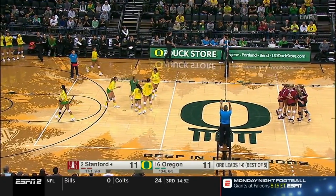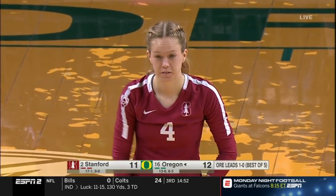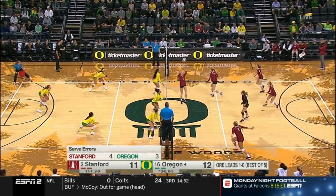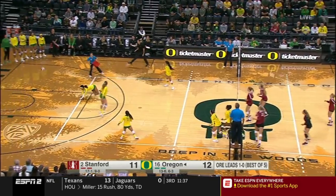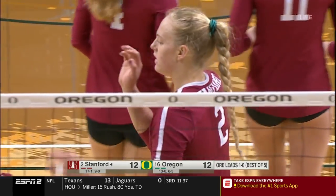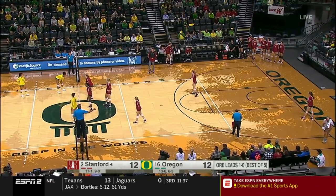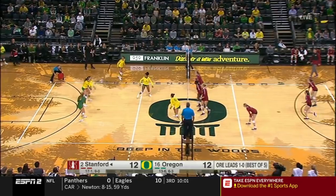Service error by McClure. What I like about that interchange is that the referees took their time and got the call correct. As a player, that's exactly what you want. This replay system is new to the sport, so there are still some things being worked out. Plummer with the kill for Stanford — they need her, Dane, to be more of a factor. Plummer has been a little quiet here, but maybe starting to heat up. She knows she's a leader and knows what she's capable of doing — she just has to start to turn it up.